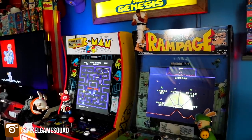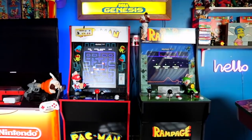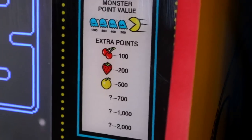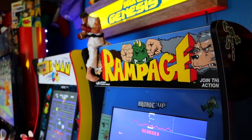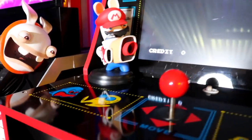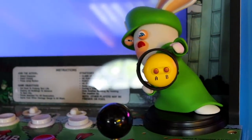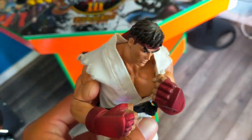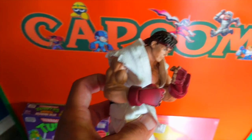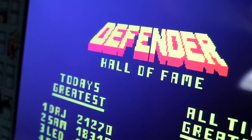Moving along, two Arcade1Up cabinets — I'm not as into them as I thought I would be, but I do enjoy them. I got a Pac-Man one and a Rampage one. I really like the look and aesthetic of the cabinets — the color schemes are beautiful, with bright greens and black on the Rampage and red, white, blue, and yellow on the Pac-Man. I got some Mario Rabbids figures on top, a Ryu figure sent by a fan. The Pac-Man cabinet plays Pac-Man Plus, and the Rampage cabinet plays Rampage, Gauntlet, Joust, and Defender.